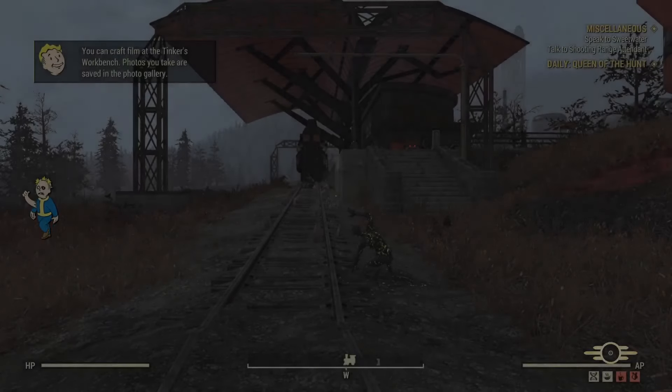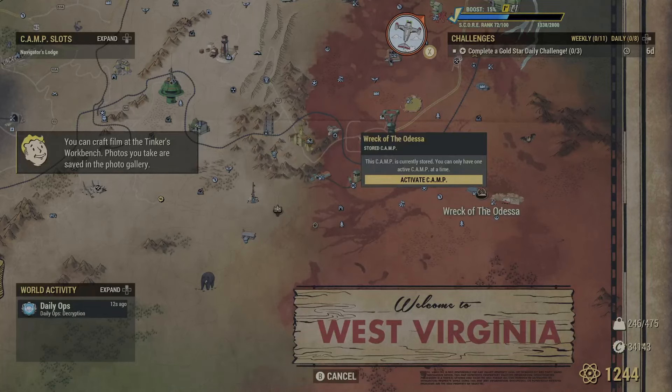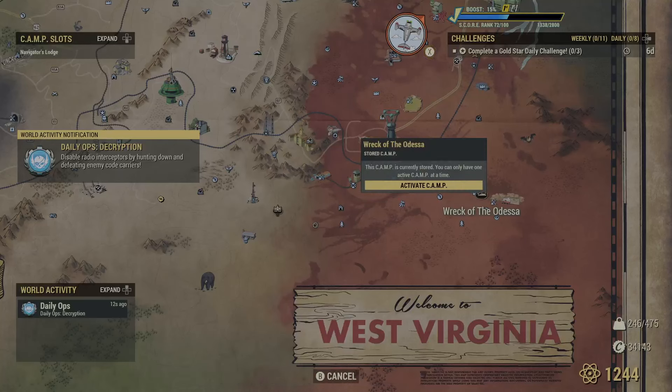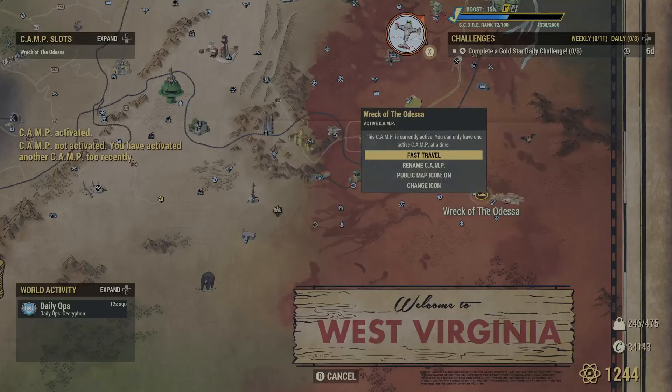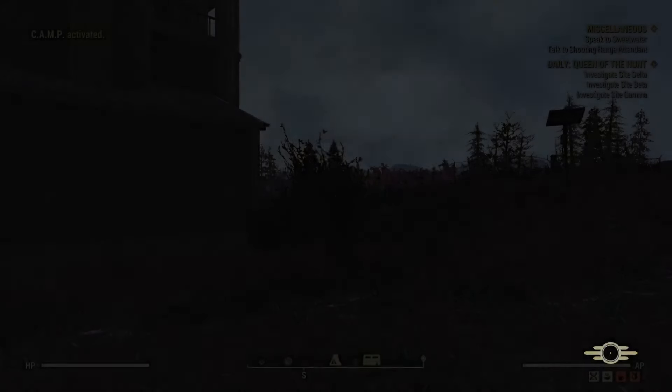Here we go. I think yes, I do have a camp down here where I can throw this stuff down. So let's activate that. There we go. Let's fast travel over here and we will see what we're working with.